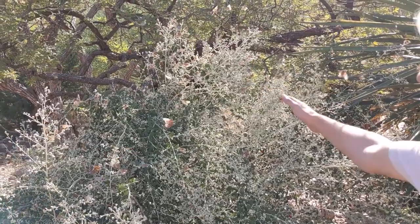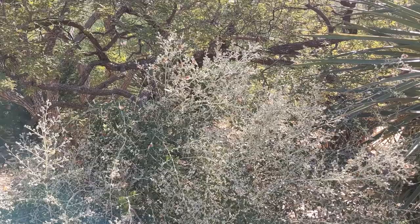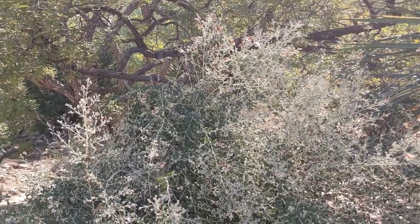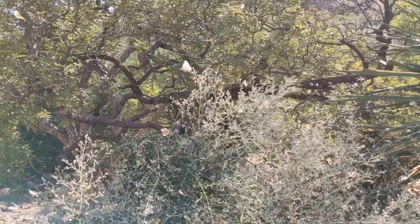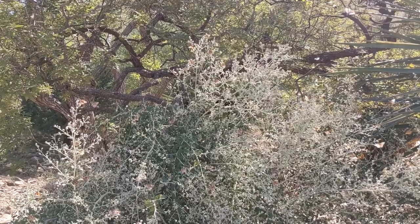This is a plant that is just swarming with butterflies. There are so many of them! It looks almost like static.